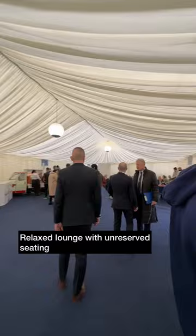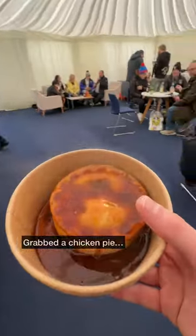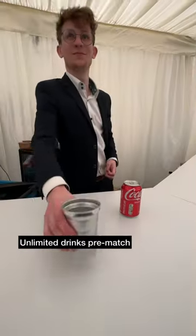Relaxed and spacious lounge, but could probably do with a bit more seating. Made our way up to the food station to grab a chicken pie with gravy. Then it was over to the bar which does serve unlimited drinks before the match.